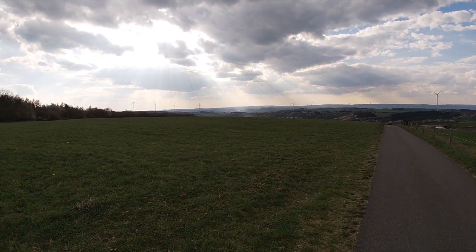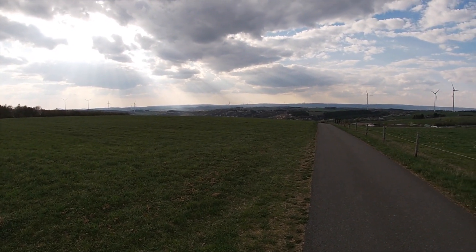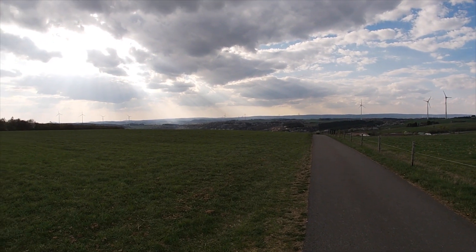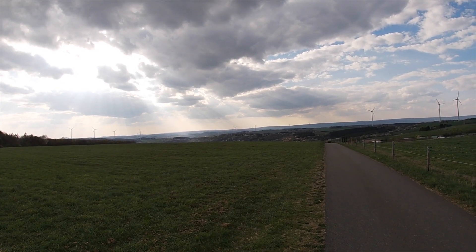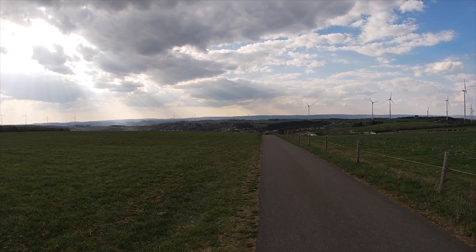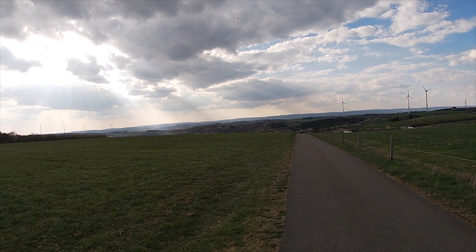I had it set to return to home, which is bad, because it kept fighting me and trying to return home as I was trying to land it. I quickly remembered that setting was in there and went in and changed it to land when controller signal is lost. Thankfully I was able to land it without issue. My buddy, as you'll see in the screenshot recording, was trying to tell me which way to maneuver it so it didn't hit anything, but I didn't have any connection with it so it was on its own.